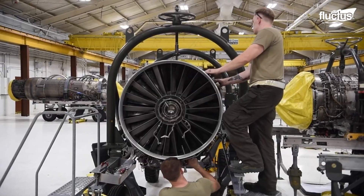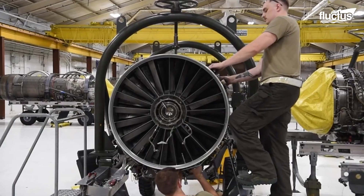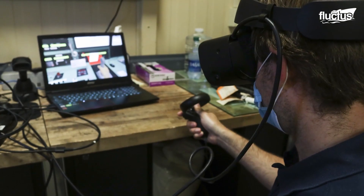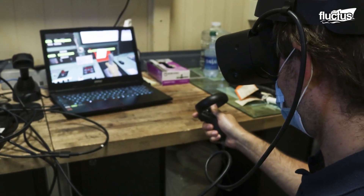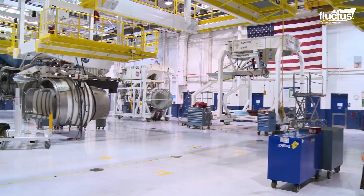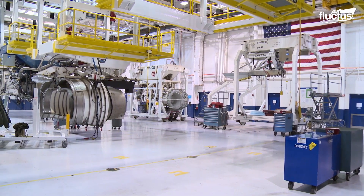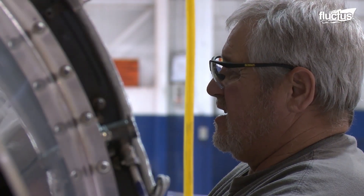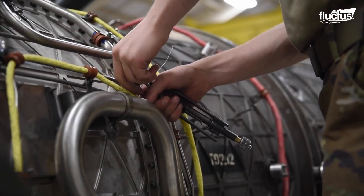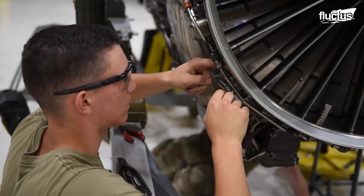Every engine repair is different. Due to the overall complexity of the systems, maintenance squadrons must be well trained on virtually every inch of the engine. These crews generally follow a standardized series of steps to perform a successful repair.